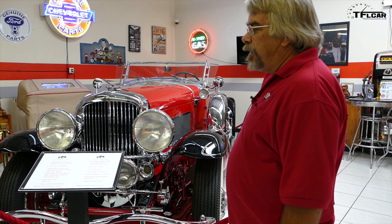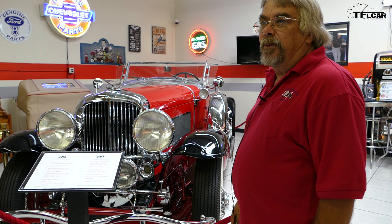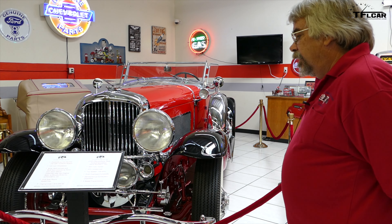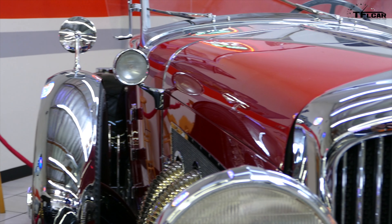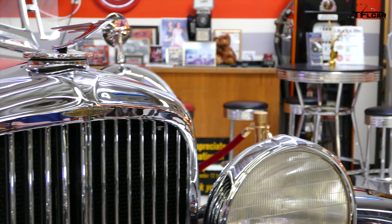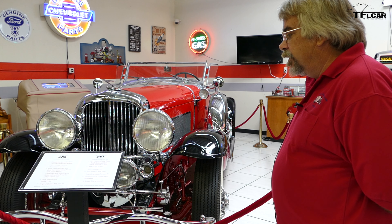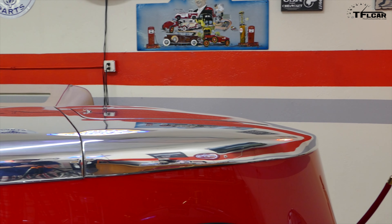I work for Mr. Martin. Mr. Martin started collecting cars when he was 15 years old, and he's still collecting cars. This is only a partial amount of the cars — I have 62 vehicles in here, so this is only partial of the cars he owns. He was 15 and he's 85 now, so he's been at it a while.